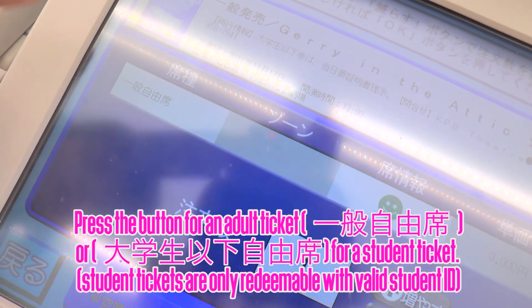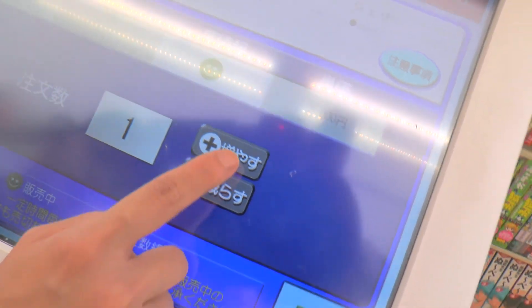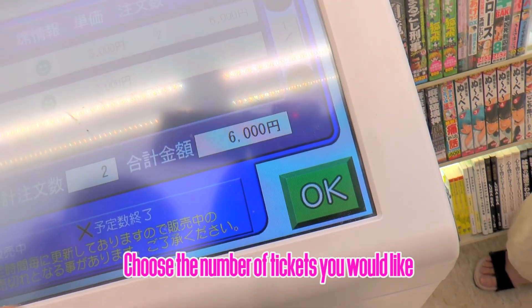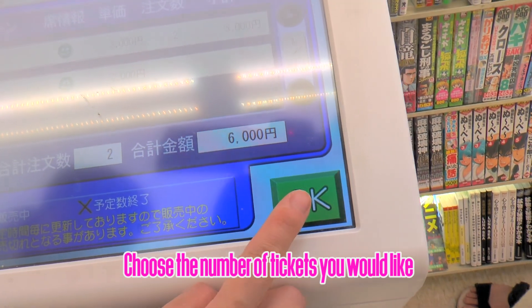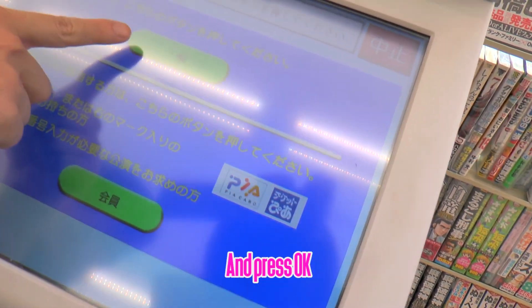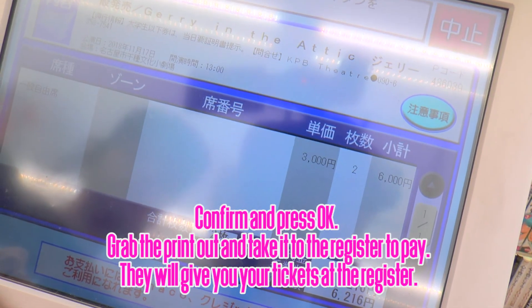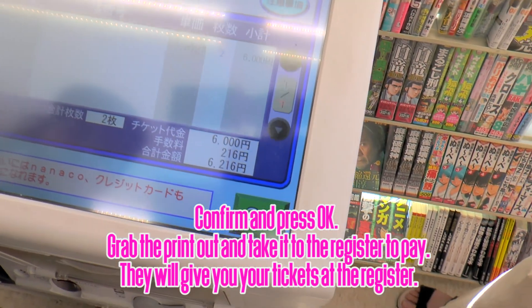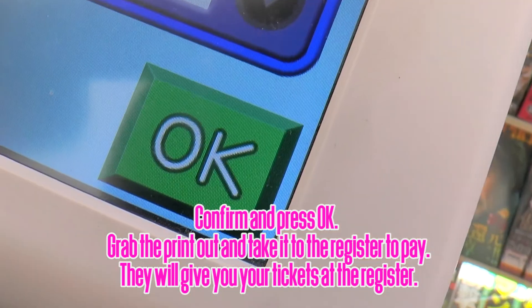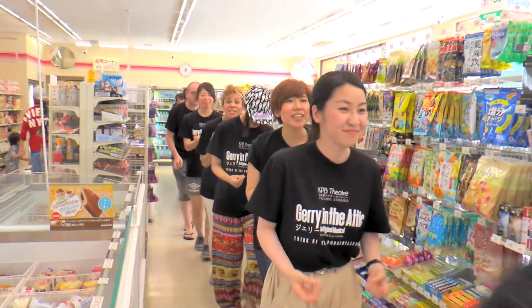Student tickets are only redeemable with valid student ID, which must be shown on the door. Choose the number of tickets you would like and press OK. Confirm and press OK. Grab the printout and take it to the register to pay. They will give you your tickets at the register.